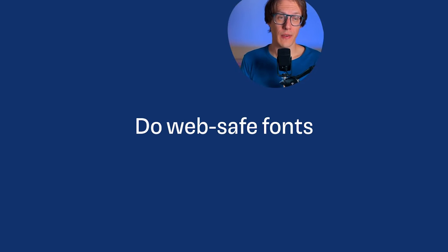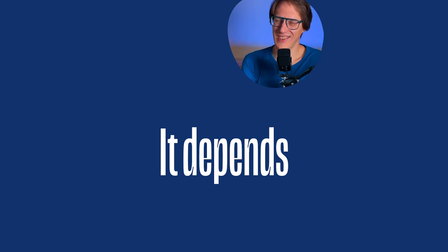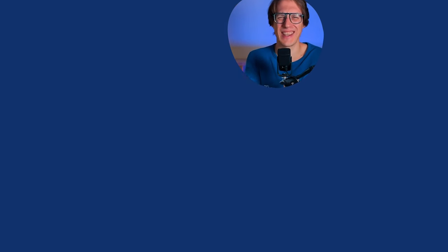Tim wants to know: do WebSafe fonts make a page load more quickly? My short answer is, it depends, of course.